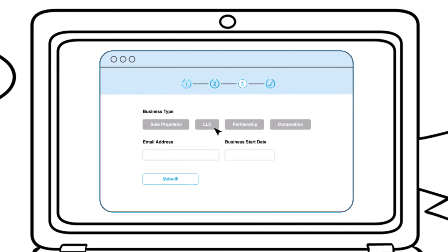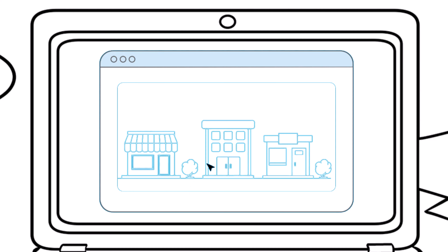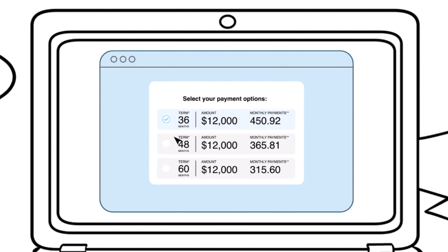Second, get an instant approval for up to $25,000. Third, pick your equipment seller, and fourth, choose the terms that best fit your budget. The entire process takes less than 10 minutes.